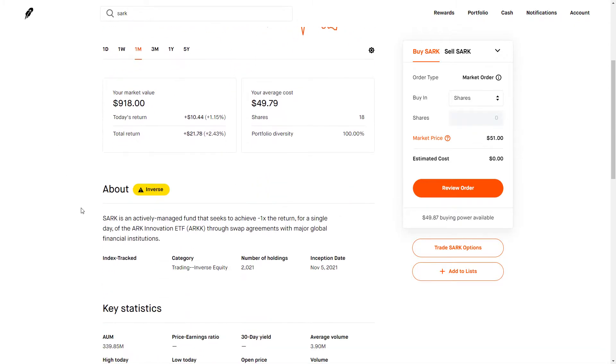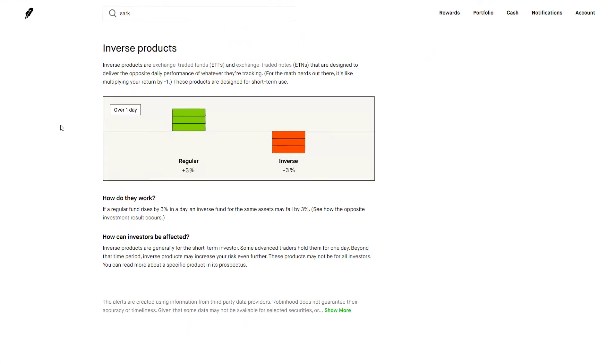Something to call out about this particular fund — you can see here with this giant inverse product — is that this can go back and forth and you are going to see it move opposite of the ARK Investment Fund. Robinhood has some good indicators to show how this is going to be leveraged. It's important to note that this is going to move very differently than a normal ETF and it's not necessarily always going to go directly 3% for 3%, but it is a great way to bet against the company.